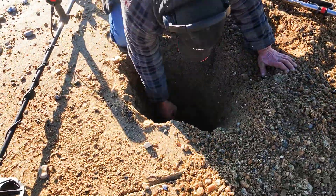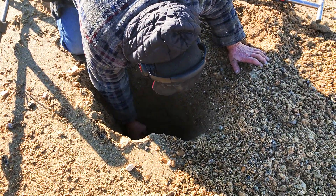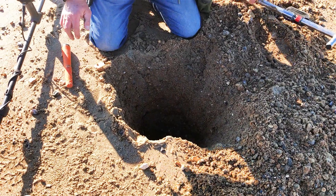Catch you on the first hole. Tony's digging a hole — he's got his pin pointer in and he's up to his shoulder. I can't believe this, that is a deep one mate.